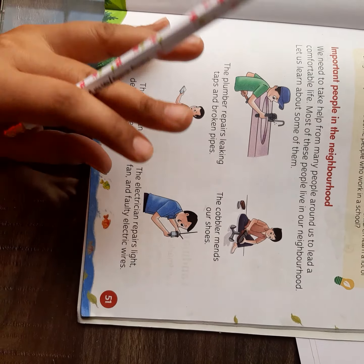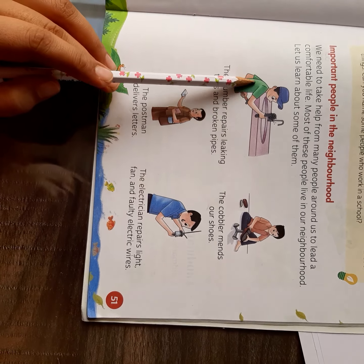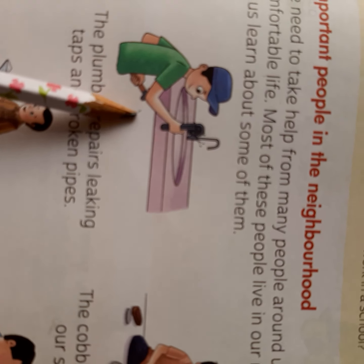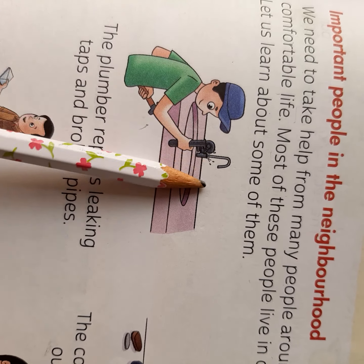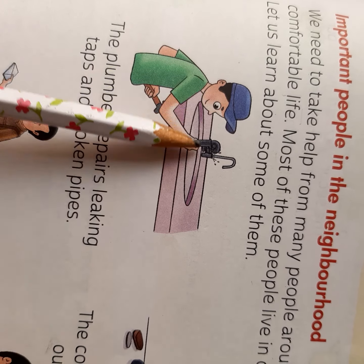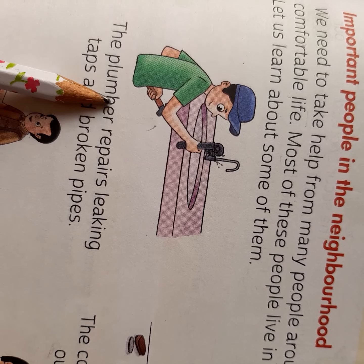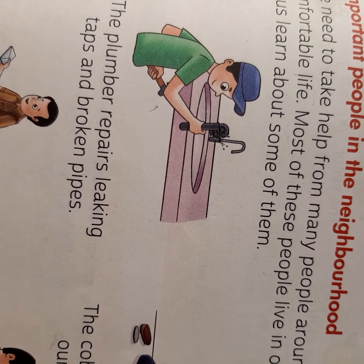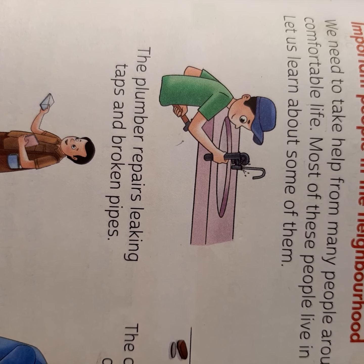Most of these people will come to our house. Let us learn about some of them. See from the picture — a man is repairing a tap. So who is he? He is a plumber. The plumber repairs leaking taps and broken pipes. When in our house a tap or pipe has water leaking, we call the plumber.